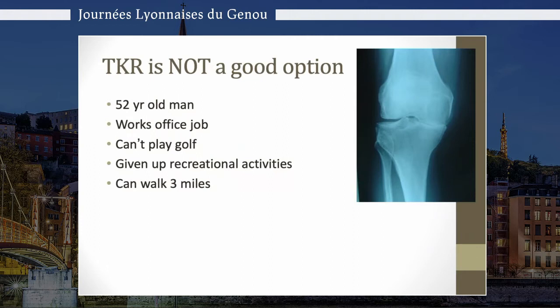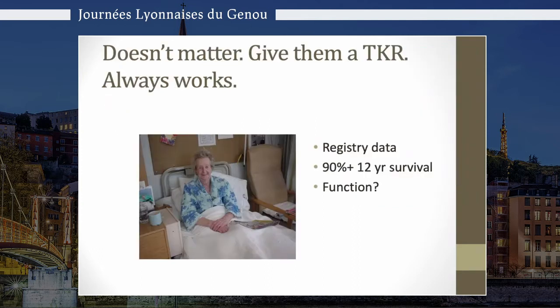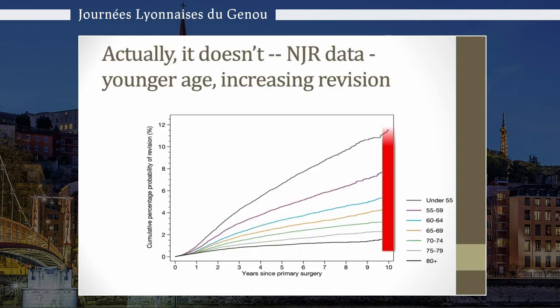For this man aged 52 with bone-on-bone contact and symptomatic arthritis, a total knee replacement is not a good option. You can use the registry data to show that their 12-year survival might be 90%, but this is in an elderly low-demand group. If we look at the NJR data for younger age, we see very rapidly increasing revision rates in the under-55 age group. Their revision rate at 10 years is in excess of 10% — more than three times normal — and worse than some NJR data for unicompartmental replacements.